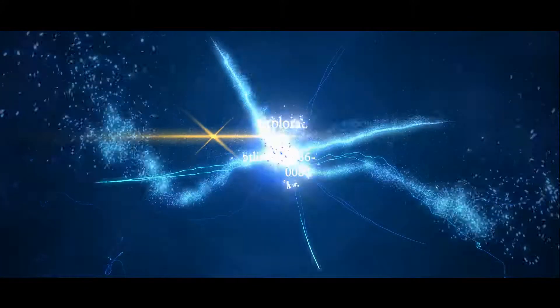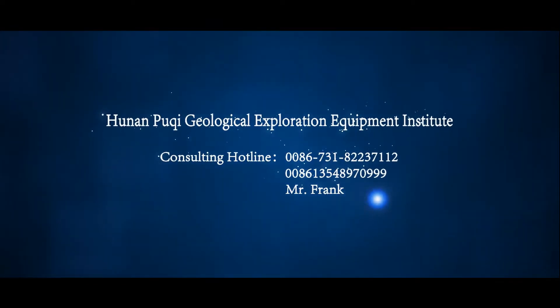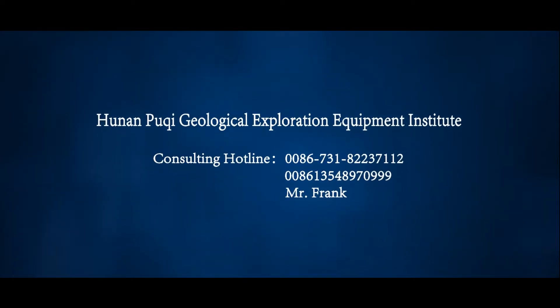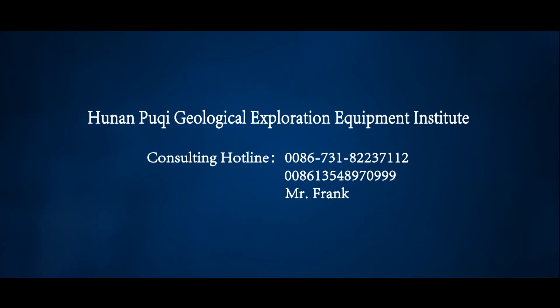Hunan Puqi Geological Exploration Equipment Institute is looking forward to cooperating with you to create a glorious future. Consulting Hotline: 0086-731-8223-7112 or 0086-1354-8970-999.